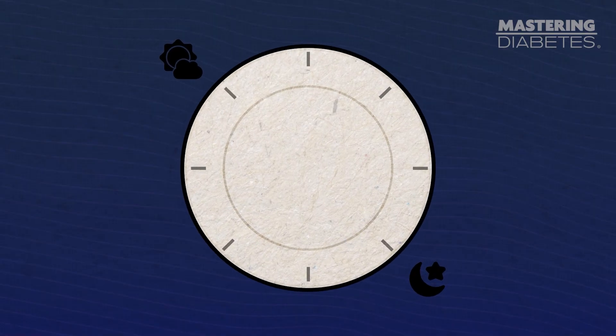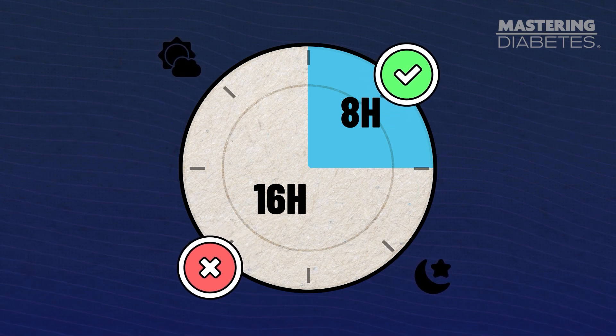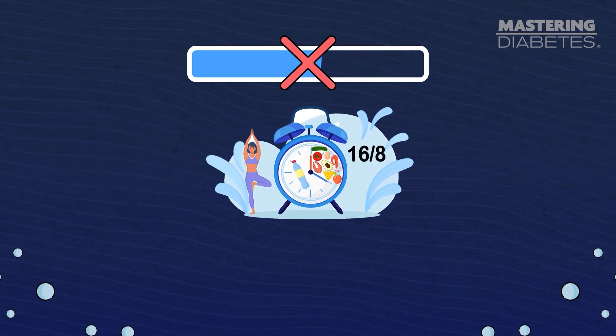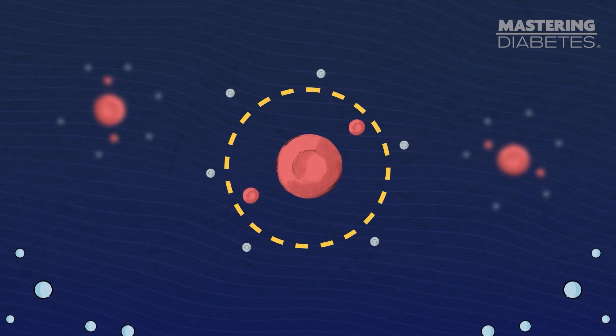Not only do you get higher quality sleep when you stop eating a few hours before you go to bed, but you also improve your insulin sensitivity at the same time. Intermittent fasting refers to an eating pattern that includes periods of fasting in which you do not consume any food for a period of time, such as a 16:8 formula where you fast for 16 hours and eat for eight hours each day. Here's why intermittent fasting works: when you are fasting, your insulin levels naturally drop because you're not eating anything, so you don't need any insulin for food. When your cells get that rest period, they end up being more insulin sensitive once you do begin eating again.